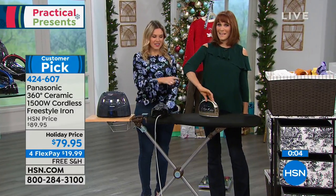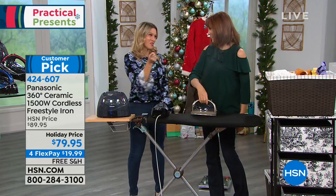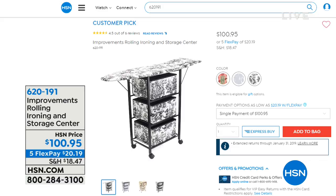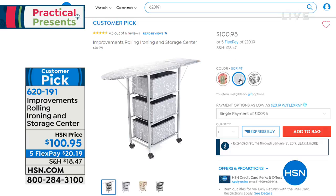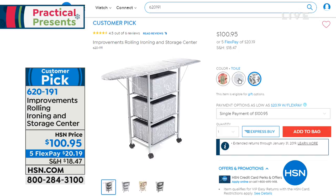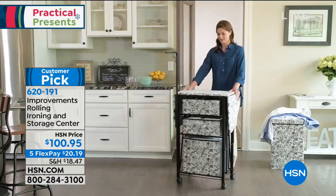Ironing is fun now! She's doing a little spin with her iron — you couldn't do that with a cord. If you want to add to your laundry space, we also have an Improvements rolling ironing and storage center. It has three storage bins plus an ironing board on top, in three beautiful colors with nice prints. It's on a flex pay of $20.90 and it rolls, so you can take your ironing or laundry station with you from room to room.